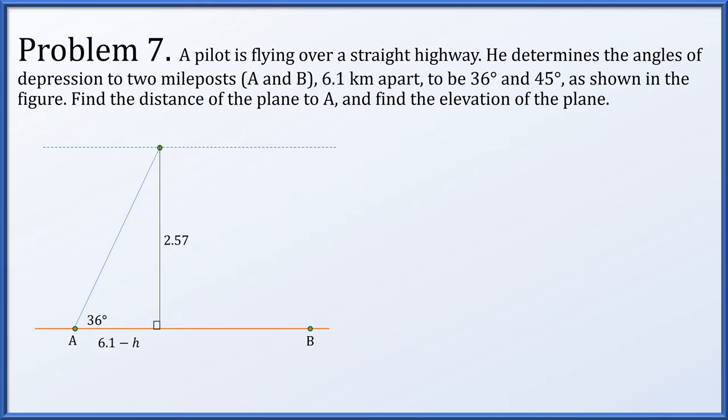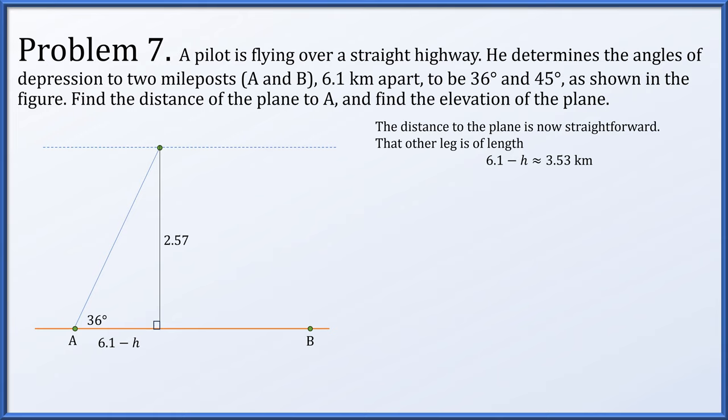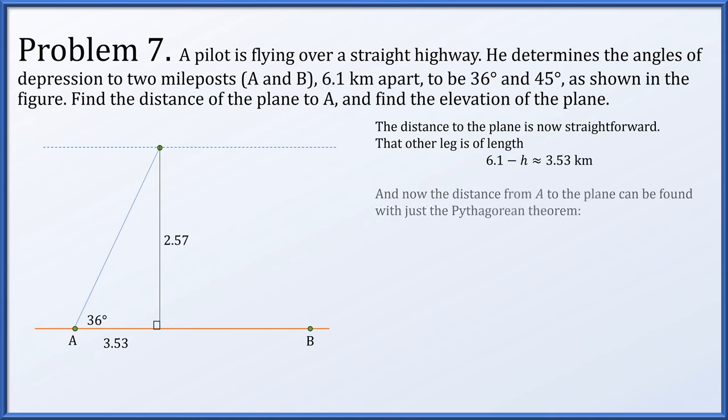We were also asked for the distance from the plane to point A. The horizontal leg of the left triangle is 6.1 minus h, which is approximately 3.53 kilometers. Using the Pythagorean theorem with legs h (2.57 km) and 3.53 km, the distance from the plane to point A is approximately 4.37 kilometers.